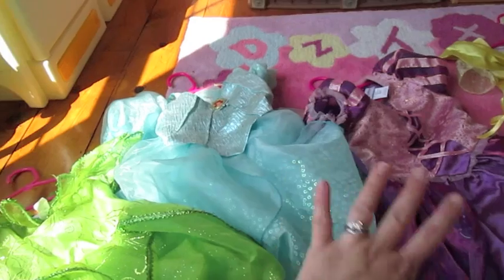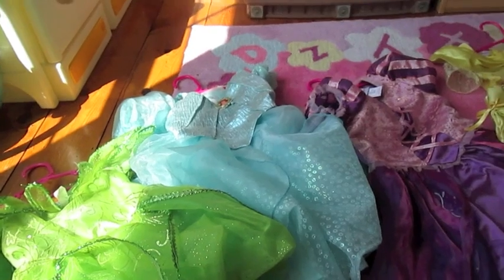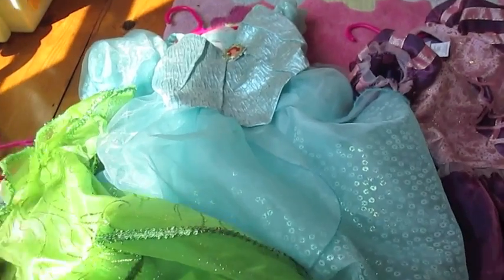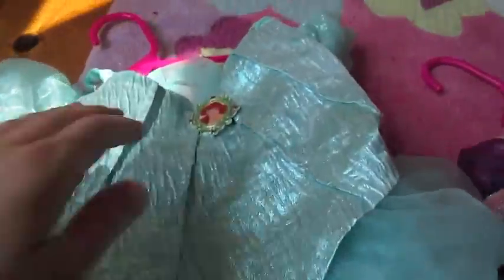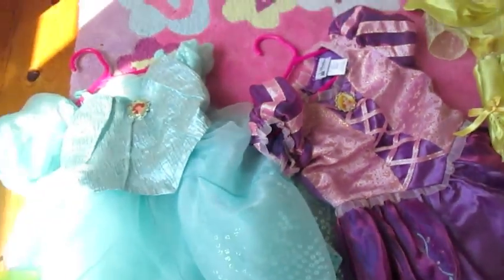These are all in the $55 to $65 retail range at Walt Disney World if you were to buy them on the shelves today. Something these also have is a little emblem on all of them — there's a little Tinkerbell on the Ariel one and the character on the Rapunzel one. So they've got the different characters on them.